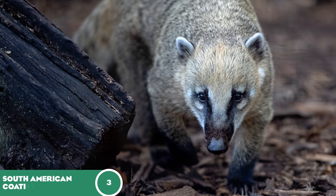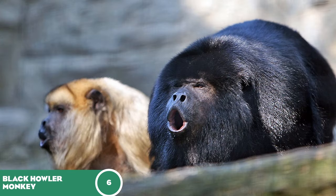Next up is the black howler monkey, the highest-ranked primate on the meta wish list. They would be impressive to say the least, creating a great chorus across the zoos, much like the Siamangs but a bit deeper.